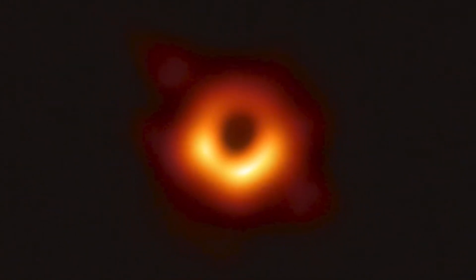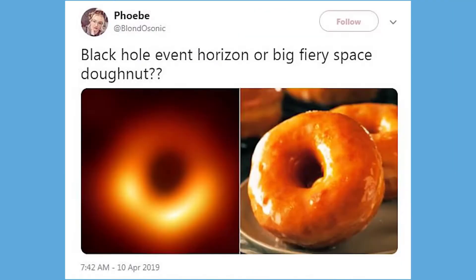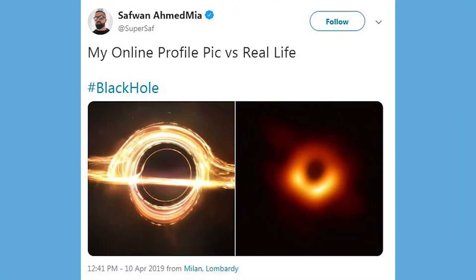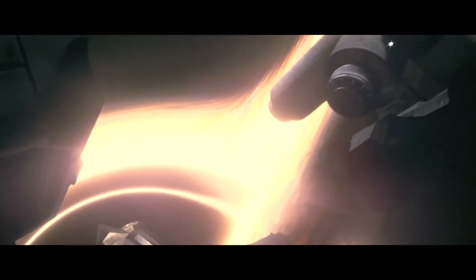Since the first picture of a black hole and the death of Stephen Hawking, this mysterious space object has swept across social media and sucked thousands of followers into a heated discussion. Although no one can truly tell what's inside a black hole unless you travel into one, today we're going to talk about how you can possibly survive the trip and safely enter a black hole — just like Cooper did in Interstellar.